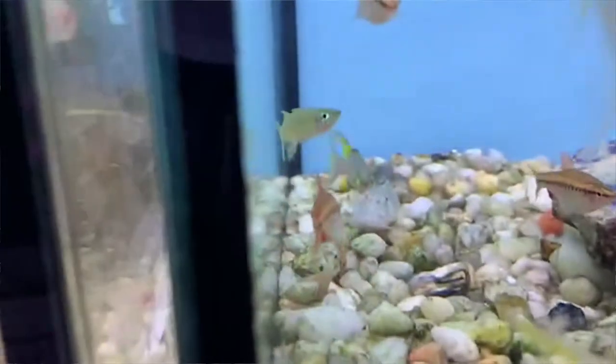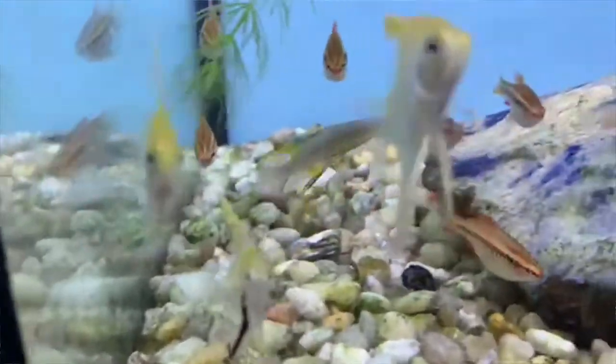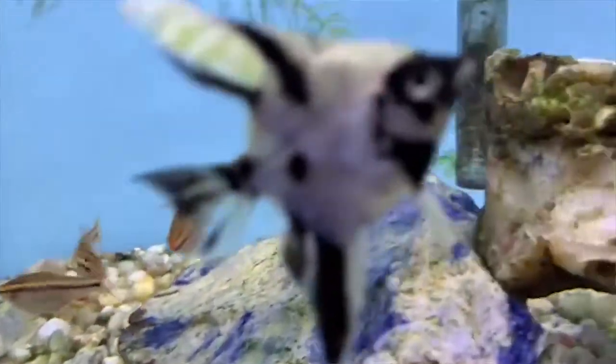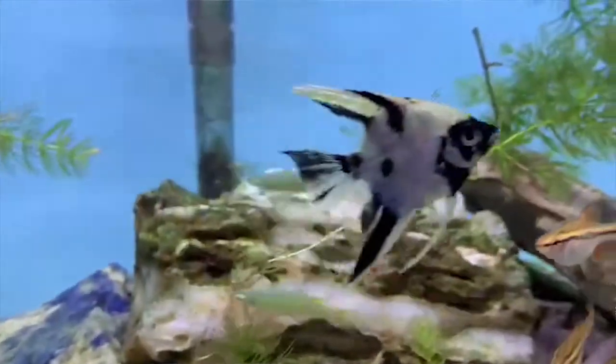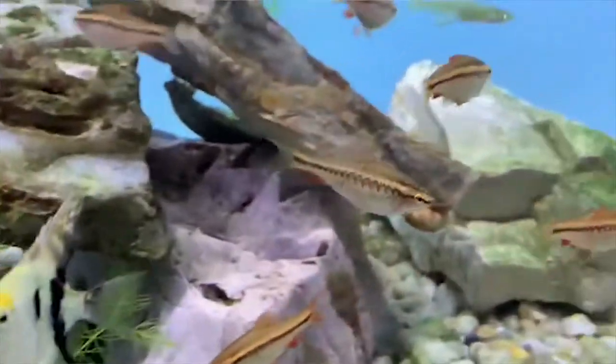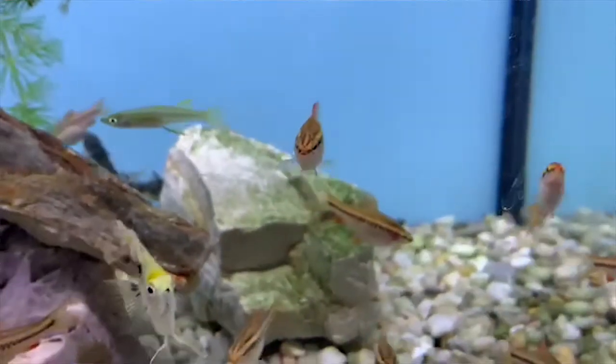This fish that looks kind of like a checkerboard orangish pattern — that's cherry barbs. This guy with the elongated fins, that was the threadfin rainbow. Now you're looking at a koi angel. Cherry barbs again — really prolific little fish, good egg layers.